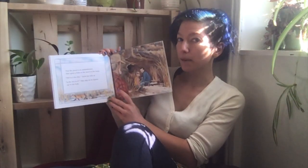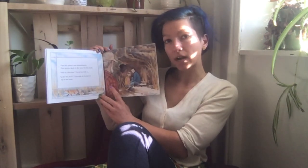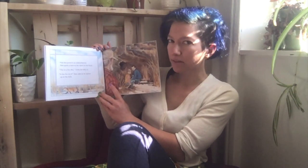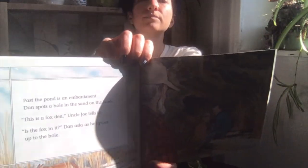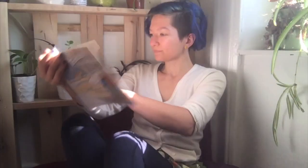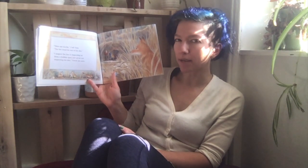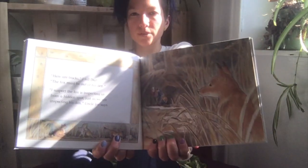Past the pond is an embankment. Dan spots a hole in the sand on the bank. 'This is a fox den,' Uncle Joe tells us. 'Is the fox in it?' Dan asks, as he tiptoes up to the hole. 'Here are tracks,' I tell Dan. 'The fox must be out of his den. I suspect the fox is inspecting us from a hidden spot.'